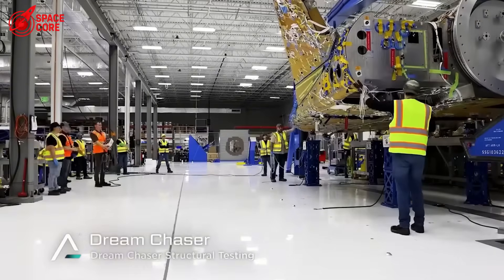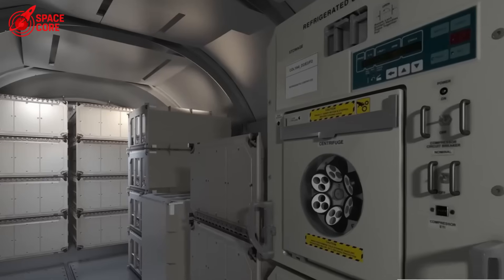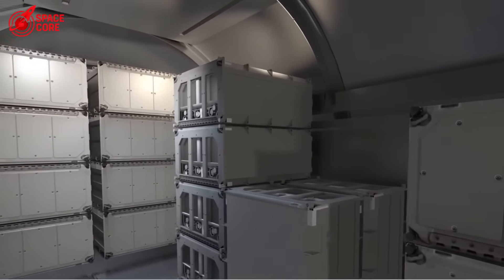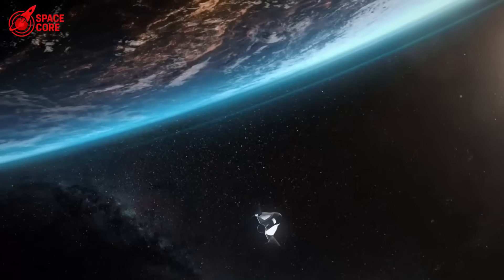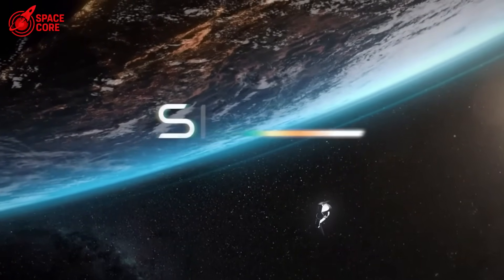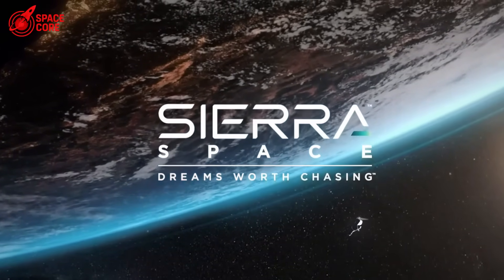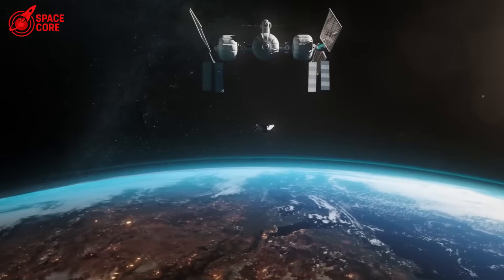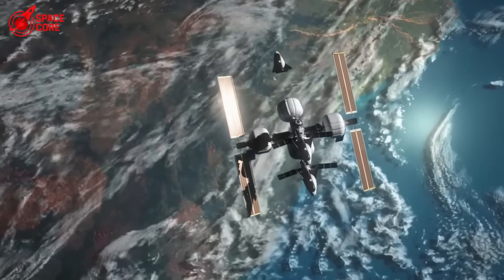The production domination. SpaceX makes their tiles in-house — complete control over quality, timing, cost, and supply. Dream Chaser begs external suppliers. SpaceX needs 1,000 replacement tiles? They manufacture them overnight. Dream Chaser needs tiles? They join the waiting list behind everyone else — supply chain delays, quality control nightmares, cost overruns. While SpaceX builds, NASA waits.